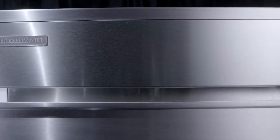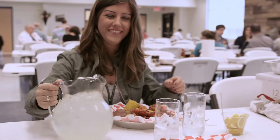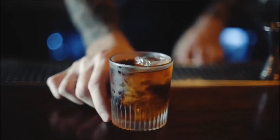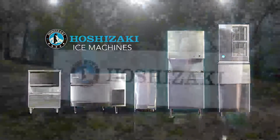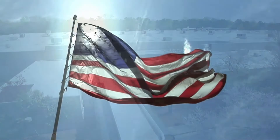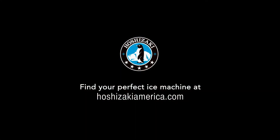Hoshizaki remains committed to innovation, durability, and style for all of your operations. To tell you the cold hard truth, we believe your success is our success, and that there's no reason you can't have it all. Our ice machines and the world's most perfect ice are made right here in the USA. The only thing you have to do is pick the one that's perfect for you at HoshizakiAmerica.com.